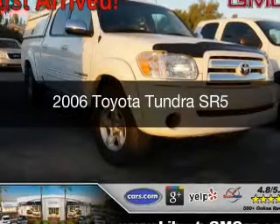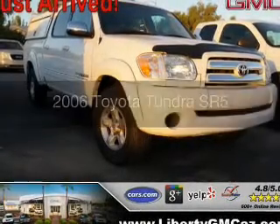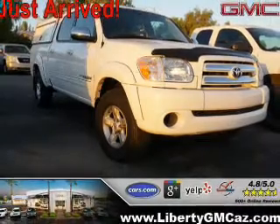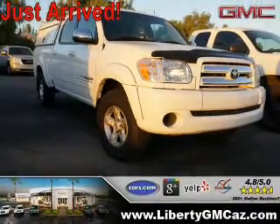This is a used 2006 Toyota Tundra. It's powered by rear-wheel drive, an eight-cylinder engine, and a five-speed automatic transmission.